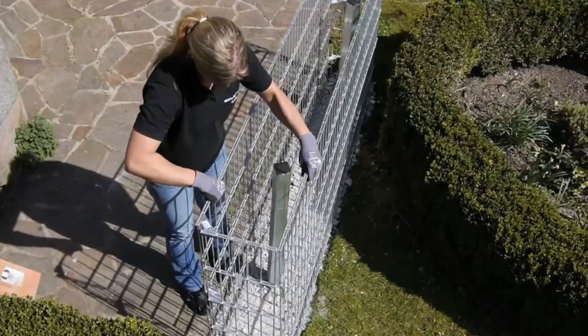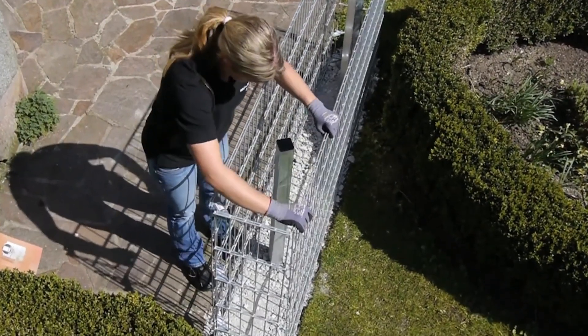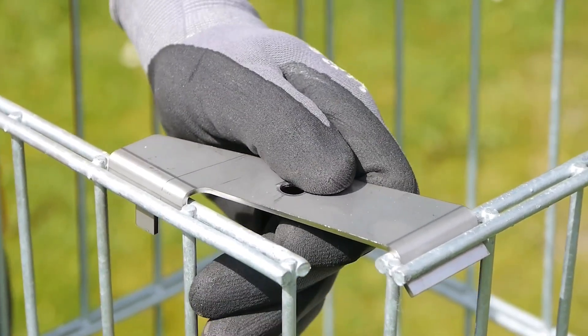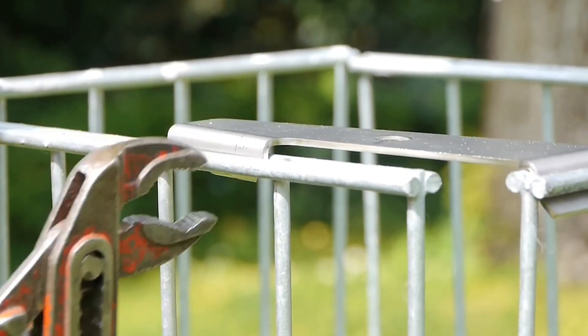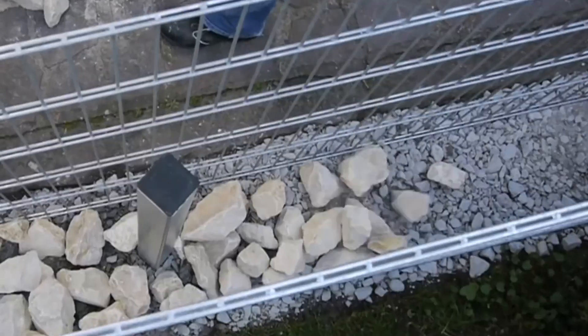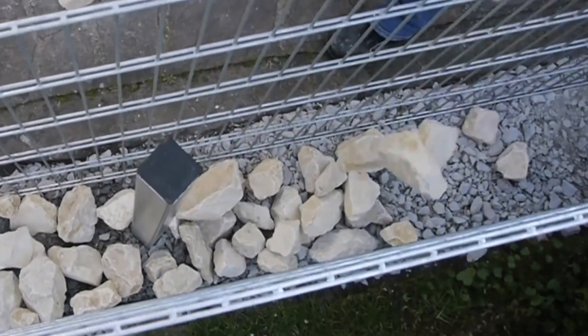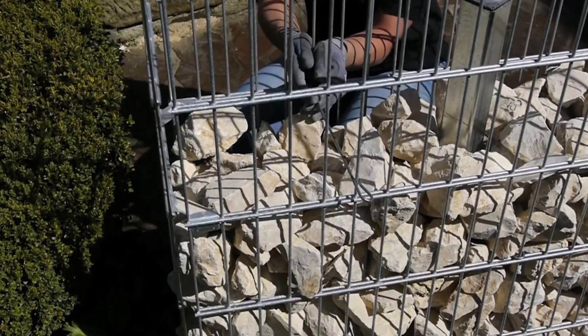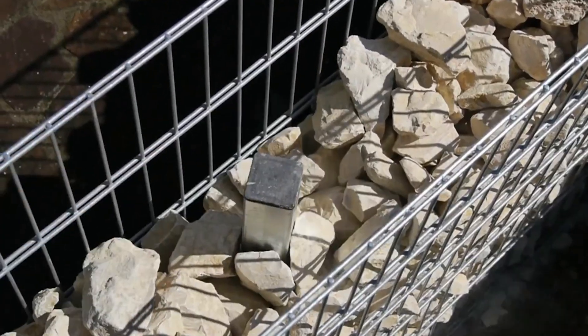Beyond its user-friendly features, the system excels in both durability and aesthetics. Crafted with galvanized steel mesh, it withstands the elements, promising a fence that stands the test of time. The option to fill Gabion baskets with various stones or pebbles provides endless design possibilities, allowing customization to complement your landscaping style, be it sleek and minimalist or rustic and natural.